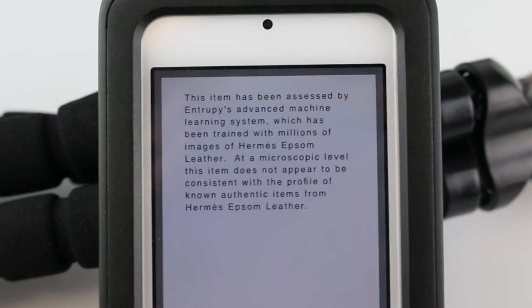Thank you all so much for watching. I hope this video is helpful in showing how we authenticate here at Opulent Habits and how easy and quick the Entropy device is to use. You can find us online at opulenthabits.com, and follow us on Facebook and Instagram at Opulent Habits. You can also find out more about Entropy's patented technology at entropy.com, and give them a follow on Facebook and Instagram at Entropy.